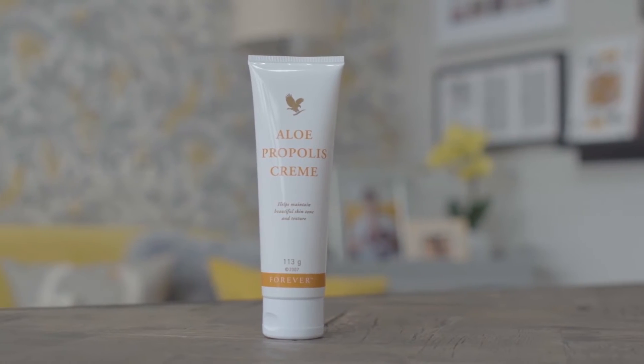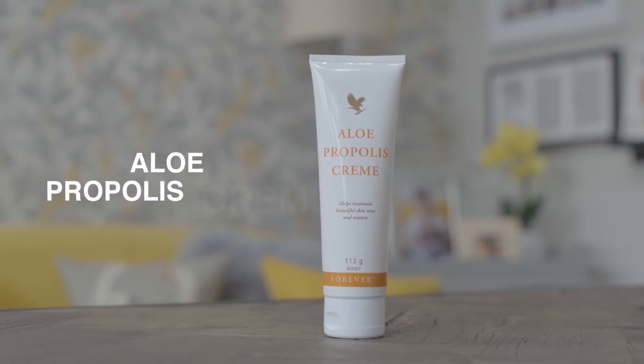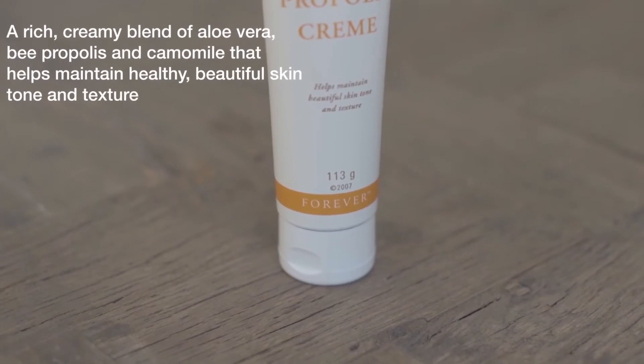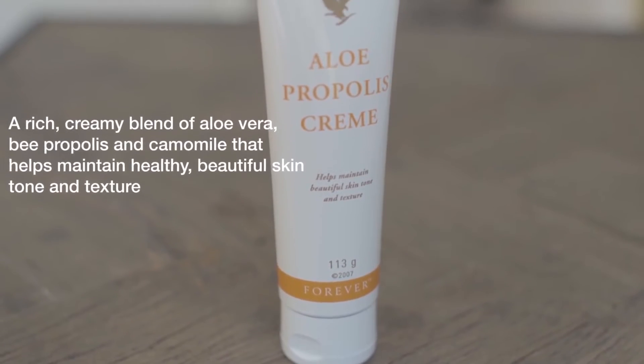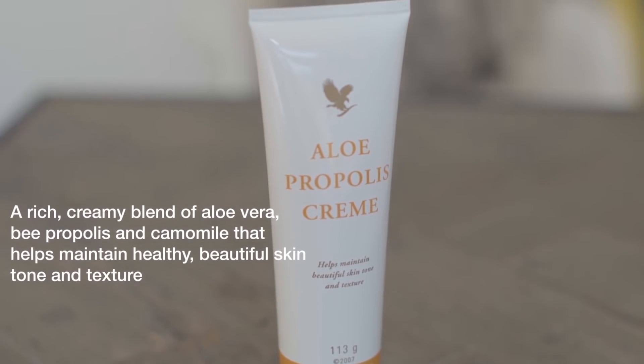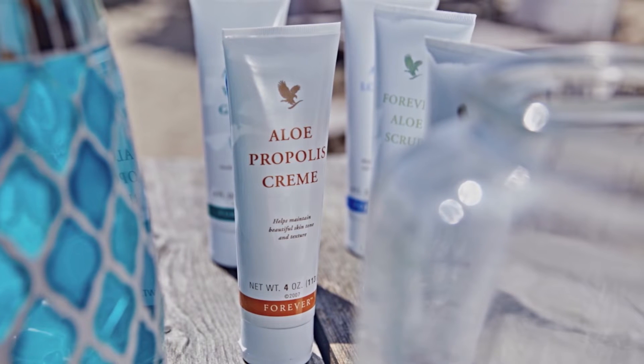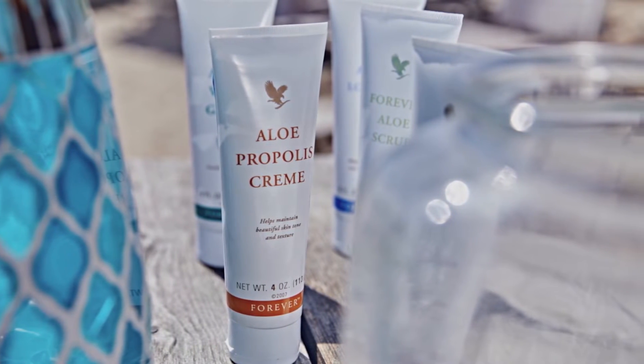The aloe propolis cream is a rich creamy blend of our cosmetic aloe and bee propolis. Bee propolis is another powerful substance that bees play an integral role in. It's derived from the Greek meaning 'before the city,' signifying defence from external threat.